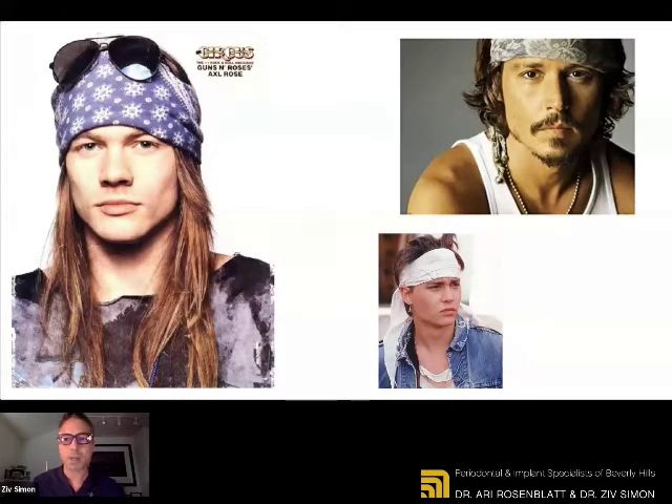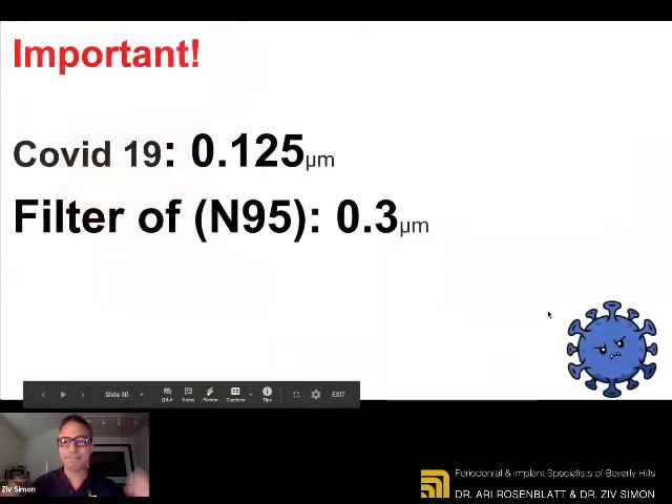If you love the bandana, make sure that it's sealed. I saw on Amazon, preparing for this presentation, that there are bandana masks — you have the pattern of a bandana, but it's an actual mask underneath. So check it out and go for the bandana if you'd like to.